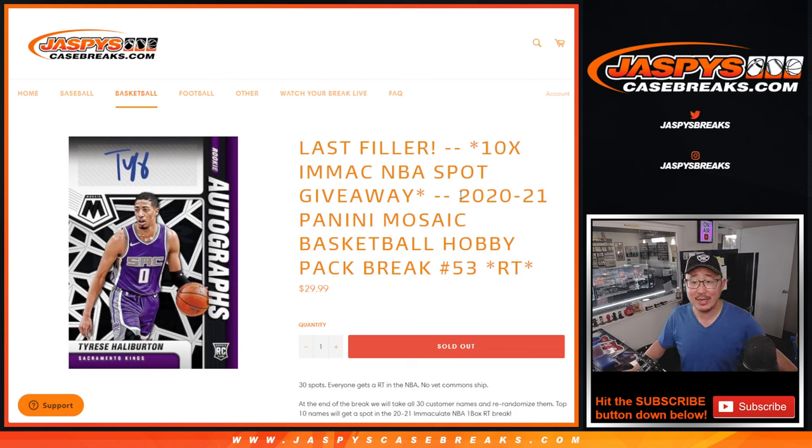Hi everyone, Joe for Jaspi's CaseBreaks.com, coming at you with 2020-2021 Panini Mosaic Basketball random team break number 53. This is the last filler we got to do to unlock that basketball break. I think we just need to move a handful of full price spots in that immaculate basketball and then we're in Breaksville.